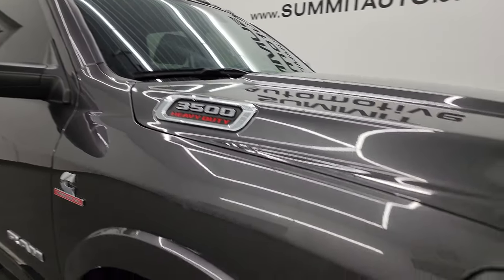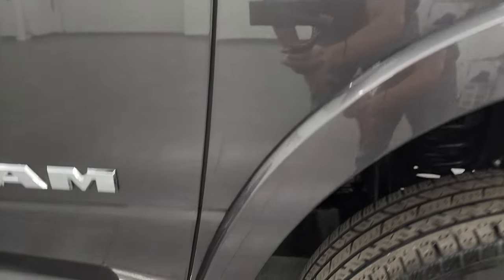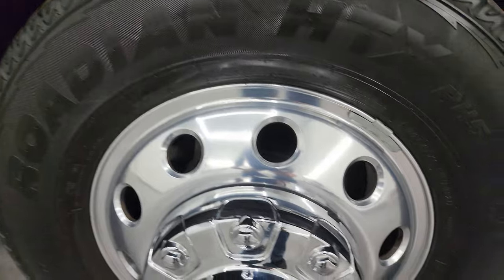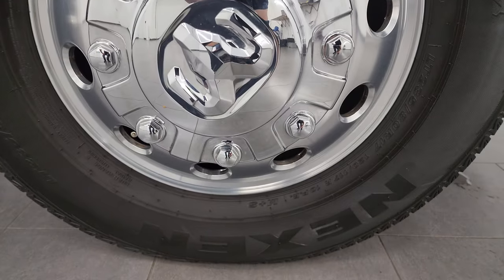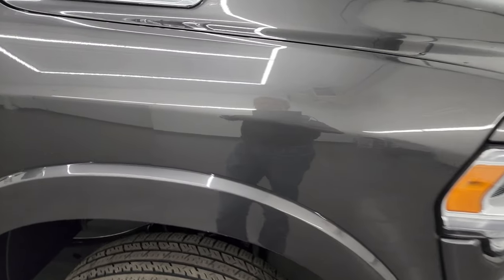It does have the cab lights up top. The passenger side front fender and front wheel are in excellent condition — no major scuffs or scrapes. Going down this side, I want to show you the granite crystal — it's a really cool color with a lot of metal flake in it. I always try showing this in my videos so you can get a good idea of the metal flake in different colors.